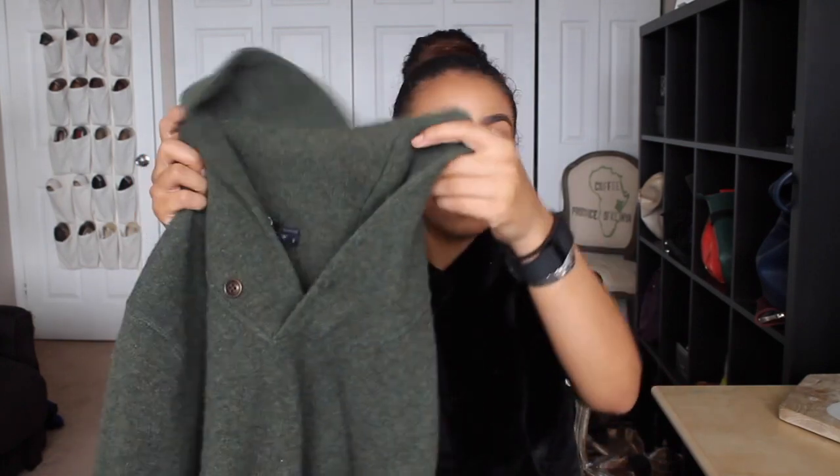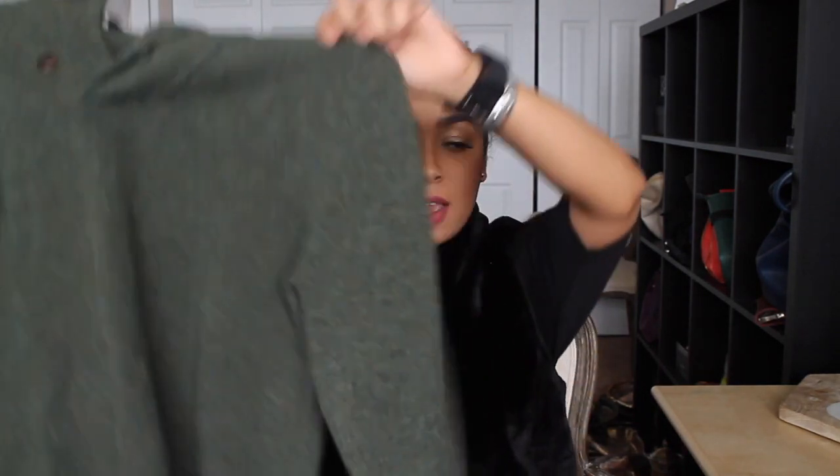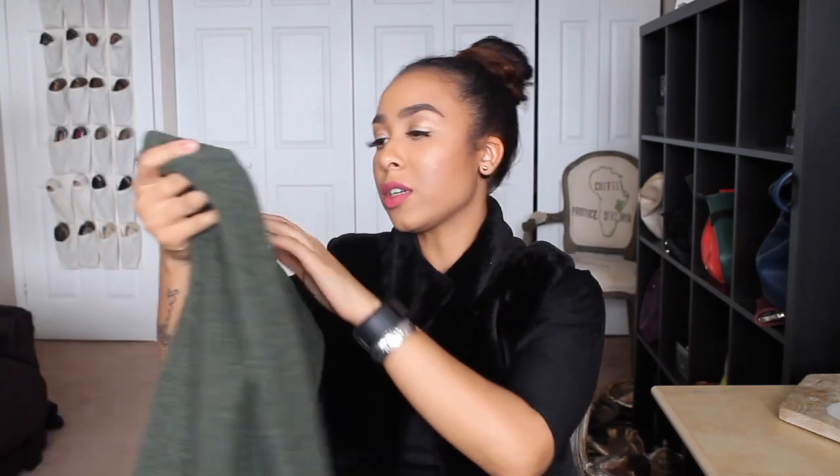I also got another J.Crew sweater — this one is green. I haven't tried it on yet, so I'm hoping it's not itchy. It's premium lamb's wool, and I feel like lamb's wool tends to be itchy compared to merino which is usually really nice and silky. I like the neckline — you can wear it up or fold it over, with a nice little detail on the back for the neck. It's a size small but looks really big and oversized, so it might actually be a men's sweater.